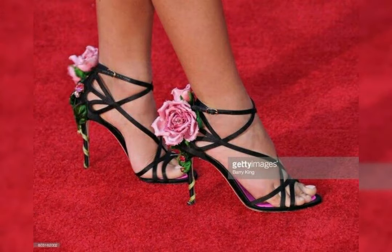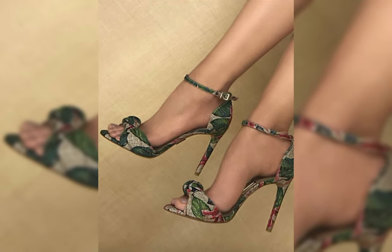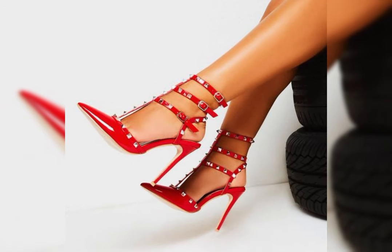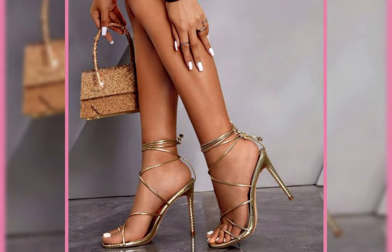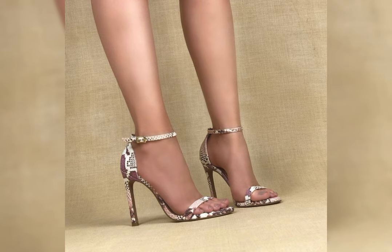Remember, it is essential to take care of your feet when wearing high heels. Stretching exercises, foot massage, and taking breaks from wearing heels can help prevent discomfort and foot problems in the long run.